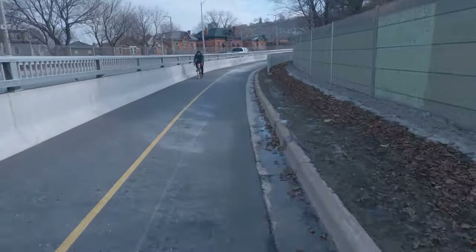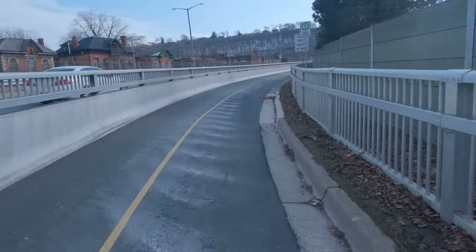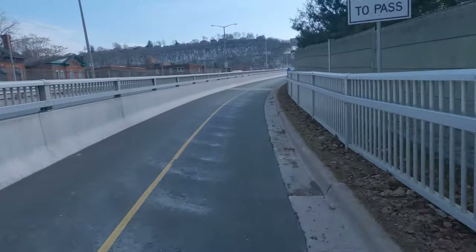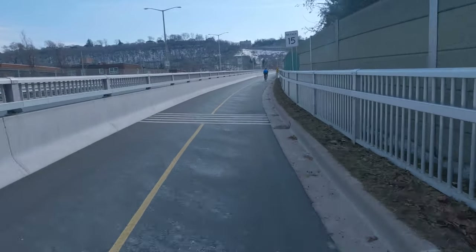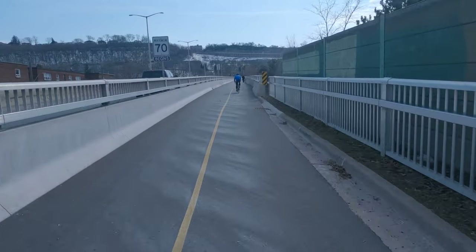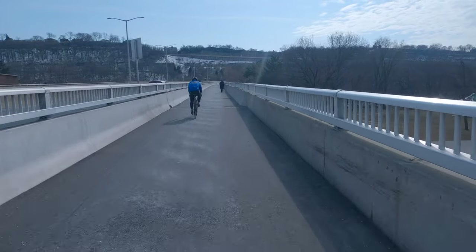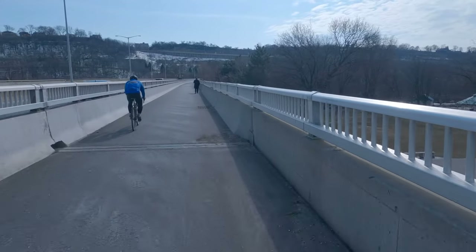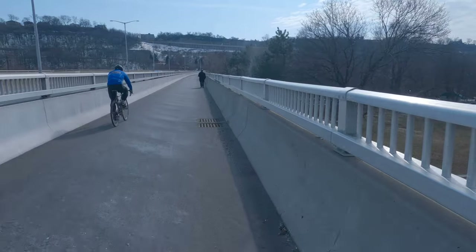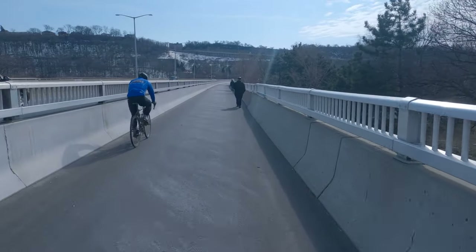Almost immediately there's a connection to West Avenue South which ultimately goes to Stinson. This trail ranks very high — in fact for the first trail it's getting 100 percent. It's based on the fact that nearly 100 percent of the trail is protected by this barricade on the left, with Stinson Street on the right, protecting you from traffic traveling 70 kilometers per hour.